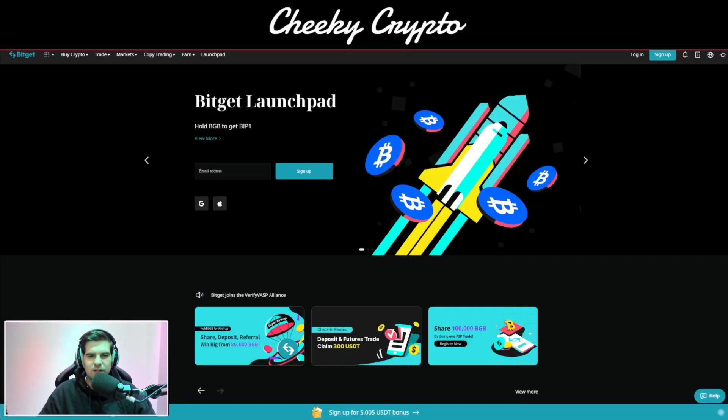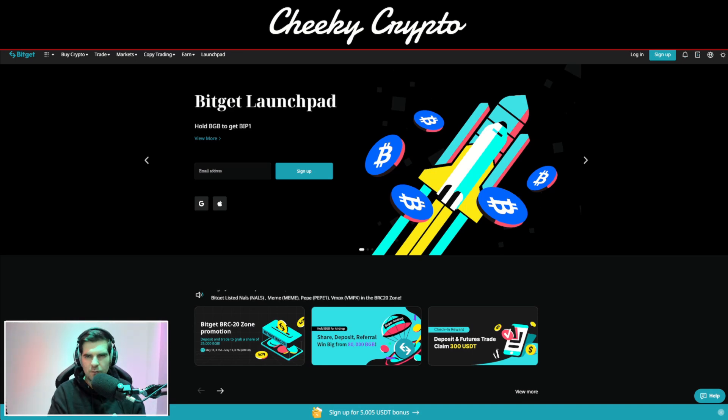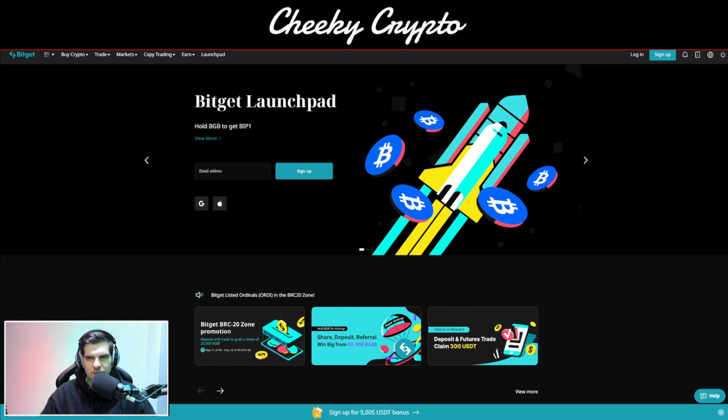As many of you guys know, we do use BitGet as our go-to platform. I use BitGet for all my spot trades at the moment and all my leverage-based trades as well. There are of course links to sign up to BitGet down below and there are some fantastic offers associated with all of that as well.